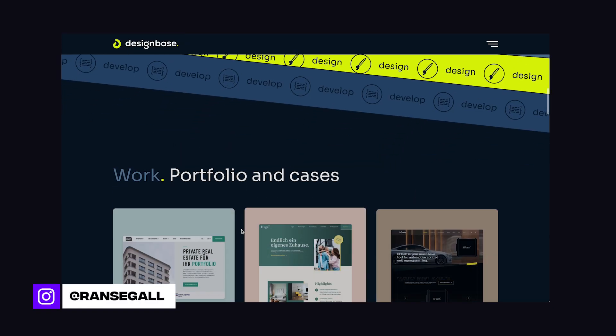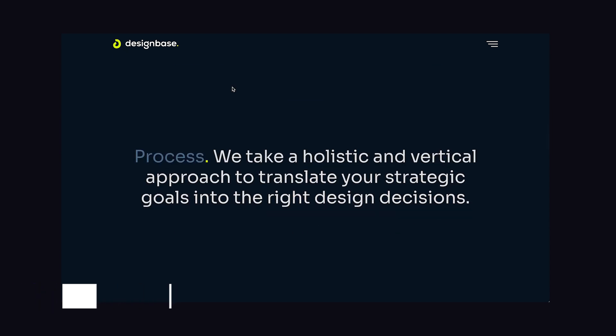Hey, designer friends, on today's video, we're going to cover this really great portfolio that was built in Webflow. We're going to talk about what makes this a great portfolio, all the cool features and interactions added using Webflow's features. We're also going to cover how this looks on mobile, because you're always asking if this looks great on mobile as well. Let's get started.